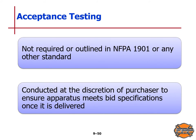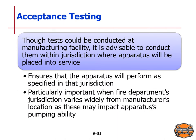For acceptance testing, this is not required by NFPA Standard 1901 or any other standard. It is conducted at the discretion of the purchaser alone to ensure the apparatus meets bid specifications once delivered. Though tests could be conducted at a manufacturing facility, it is advisable to conduct them within the jurisdiction where the apparatus will be placed into service. This ensures the apparatus will perform as specified in that jurisdiction — particularly important when the fire department's jurisdiction varies widely from the manufacturer's location, for instance buying an apparatus manufactured at 50 feet above sea level for use at 3,000 feet above sea level.